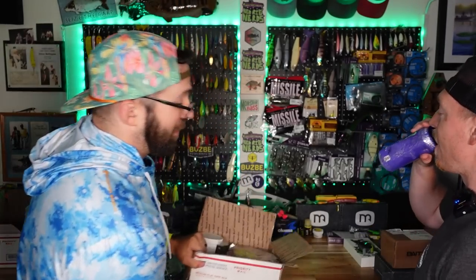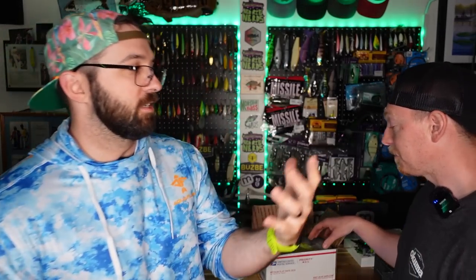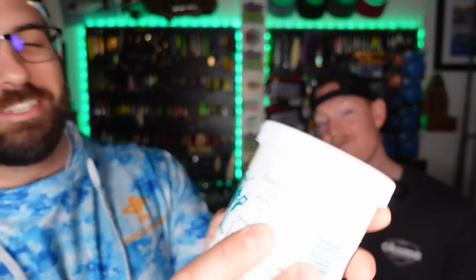We have this giant box from Rocketblades, one of our amazing subscribers who always writes a nice little letter. Starting out with Danny King's Catfish Punch Bait — we're going fast on this one. I have a spot for this and I love catching catfish.